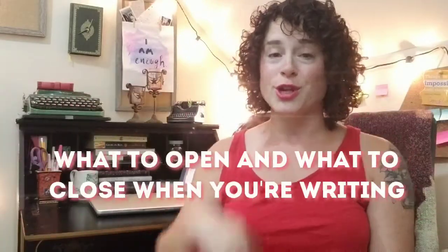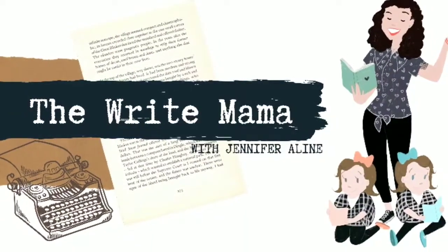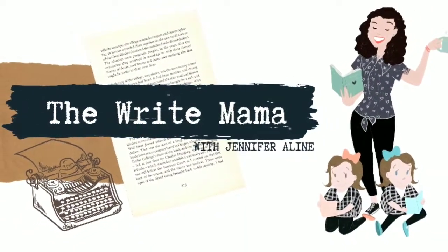Do you have a hard time focusing when it comes to getting into your writing zone? Today we are going to talk about some things that you should open and close when you're writing. Hello, my name is Jennifer Alleen. I am the mother of twin girls, a freelance writer, an audiobook narrator, and my debut women's fiction novel, That Age, is coming out winter of 2020-2021.